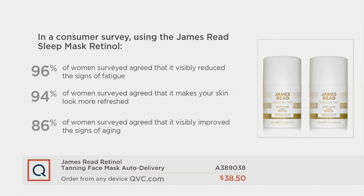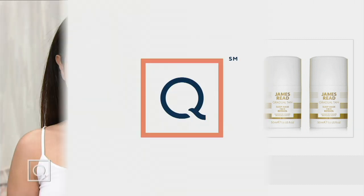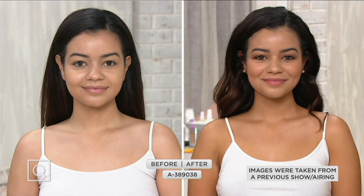The host asks if this is used on the body as well or just the face. James confirms just on the face. You start from the hairline, work down the face, go down the neck, over the ears, and then wash your hands before bed. Wash the face the next morning. Your skin is super hydrated and super nourished. James launched this eight years ago — it was the first ever self-tan in the world to incorporate skincare and self-tan.